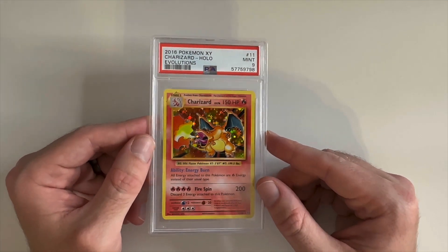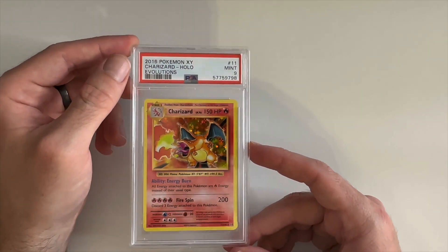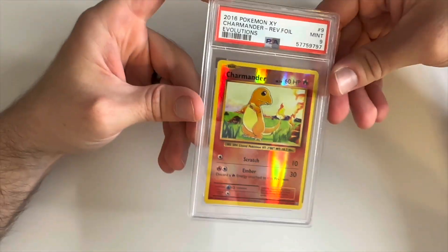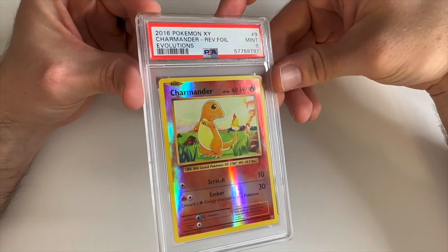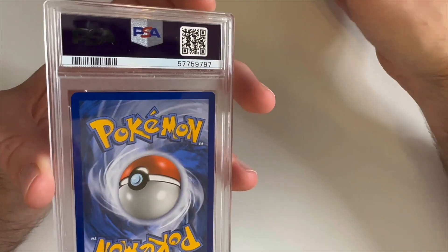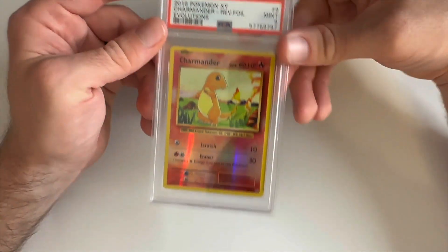Really solid card there. Might actually pick this up — can't go wrong with the Base Set Charizard, I love these. Always picking those up at good prices. And we have a Charmander reverse foil, Mint 9. It's got to be the corners on these because we looked at them and they looked really good, but a lot of them have those corners that are just clipped weird.